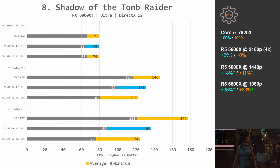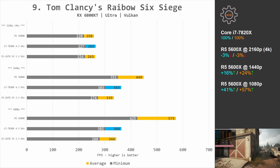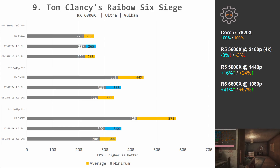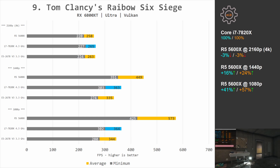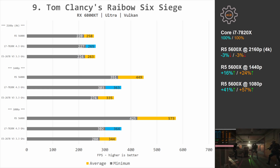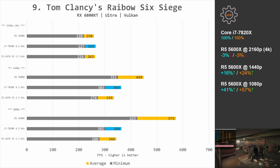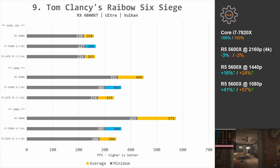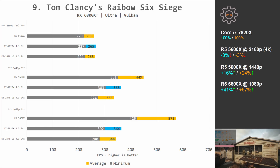Shadow of the Tomb Raider: at 1080p Ryzen 5 is 36% and 30% faster; at 1440p it's 18% and 11% faster; at 4K the difference is negligible. Tom Clancy's Rainbow Six: at 1080p Ryzen 5 5600X is 41% and 57% faster, but i7-7820X was rendering over 300 fps so I see no practical relevance. Ryzen was rendering over 400 fps at 1080p. At 1440p Ryzen is still 16% and 24% faster while i7 still renders over 300 fps. At 4K both CPUs deliver the same performance.